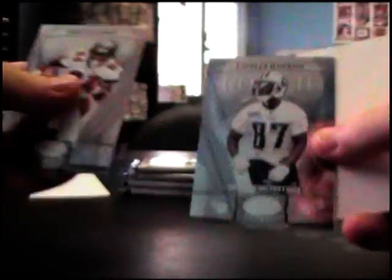Just base. Lavelle Hawkins, /1500 short print.